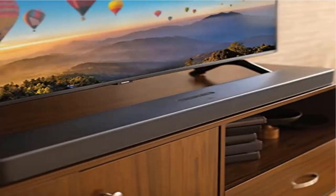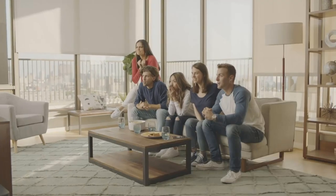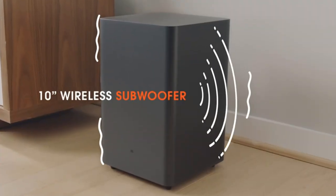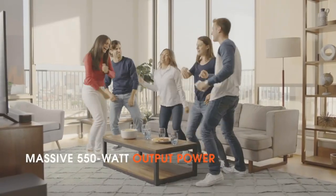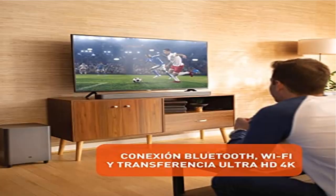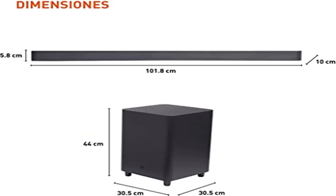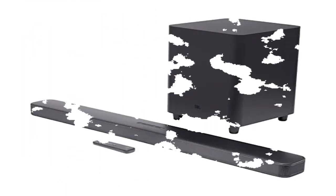Product number two: JBL BAR 5.1 Soundbar with built-in virtual surround. Speaker connectivity: Bluetooth. Special feature: built-in microphone. Audio output mode: surround. An impressive 550 watts of total system power. The wireless subwoofer delivers deep, thrilling sound. Built-in Chromecast, AirPlay 2, and Bluetooth bring an immersive virtual 5.1 sound experience for your TV without any extra wires or speakers. 4K pass-through with HDR10 and Dolby Vision, now with Alexa multi-room audio.